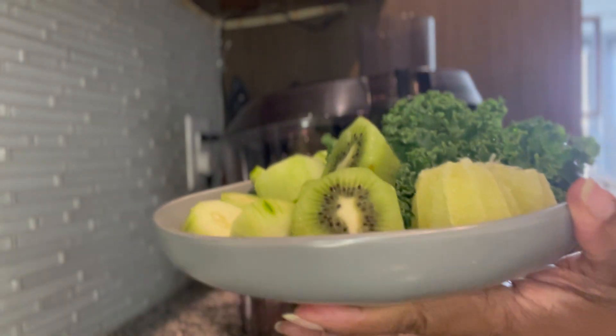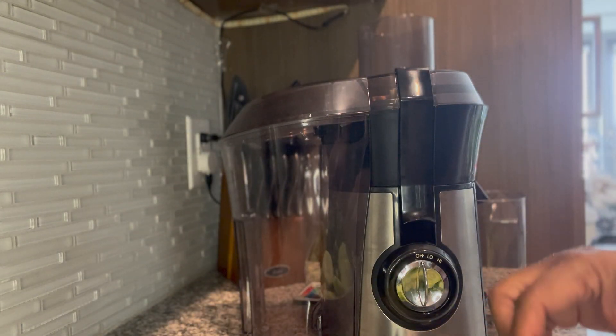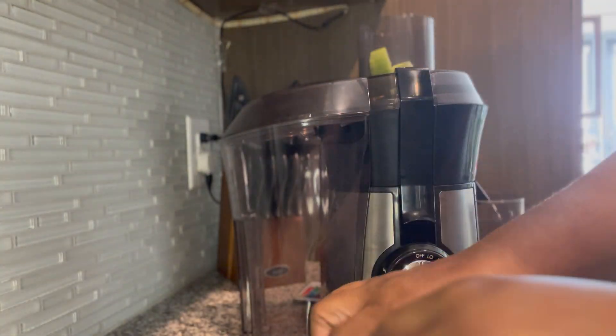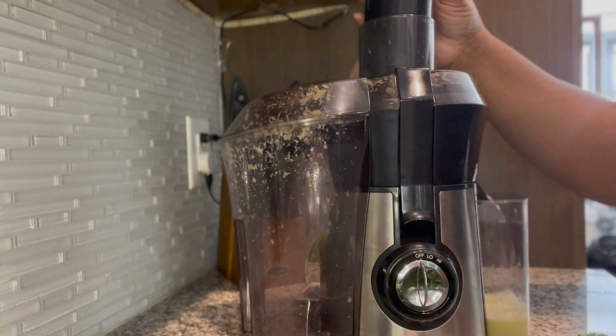Then we have a nice luscious piece of kiwi. Kiwi is a powerhouse of vitamins and minerals. It not only impacts our immune system but it has vitamin C, antioxidants, and it has high fiber.